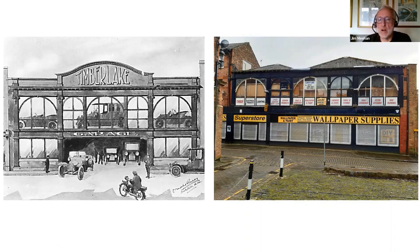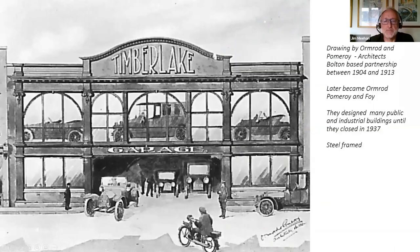This building in Arcade Street is at least 110 years old and at one time was a really important building in the town centre. With the help of the archives, I was able to get a clearer image and could see it was actually an architect's drawing produced by Ormrod and Pomeroy — a Bolton partnership of architects who operated between 1904 and 1913. That helped me date this drawing to around 1910. They later became Ormrod, Pomeroy and Foy, and we'll hear more about them later in the story.